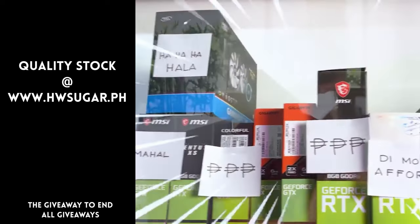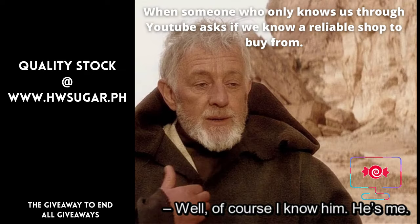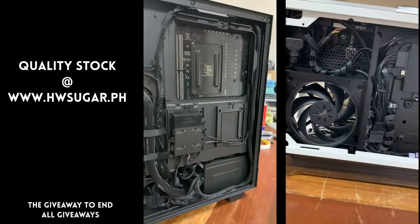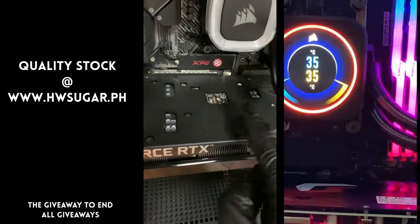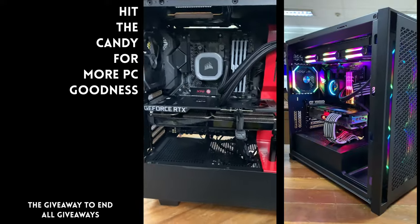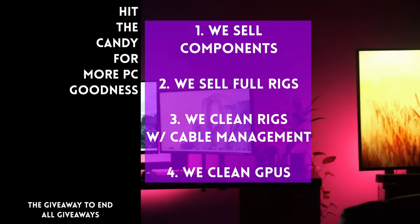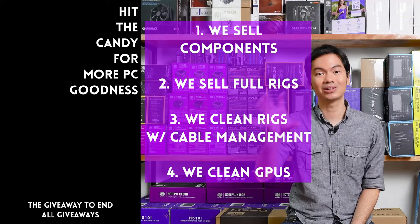Paminsan, may nagtatanong kung may kilala ba kaming computer shop na trusted, yung hindi ka lolokohin. Actually, meron — kami. Full-service PC store ang Hardware Sugar. Nagbabenta kami ng PC components, nagbabenta rin kami ng fully assembled rigs. We clean computers — kasama na rin yung excellent thermal management at CPU cooler repasting sa cleaning. We also clean and repaste GPUs. Nasa Makati yung physical store namin, and you can also buy from our site, www.hwsugar.ph, na 100% palaging up-to-date yung inventory dun. Kung in-stock yung item sa amin, available yun sa site. We also ship nationwide. Thanks for watching, and maybe one of these days, magkita tayo sa shop.